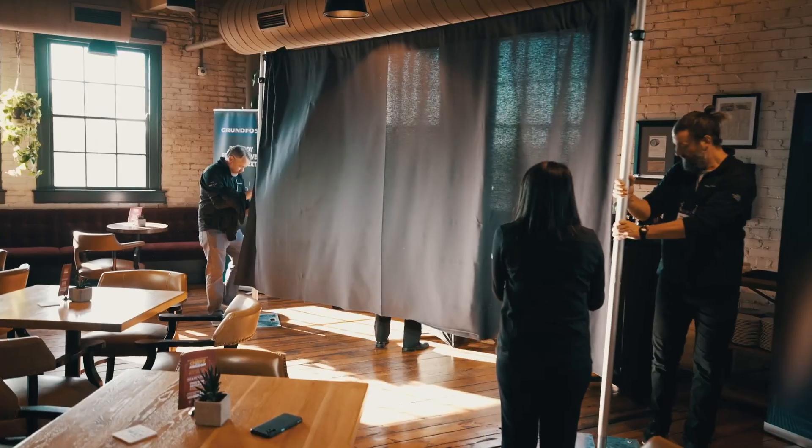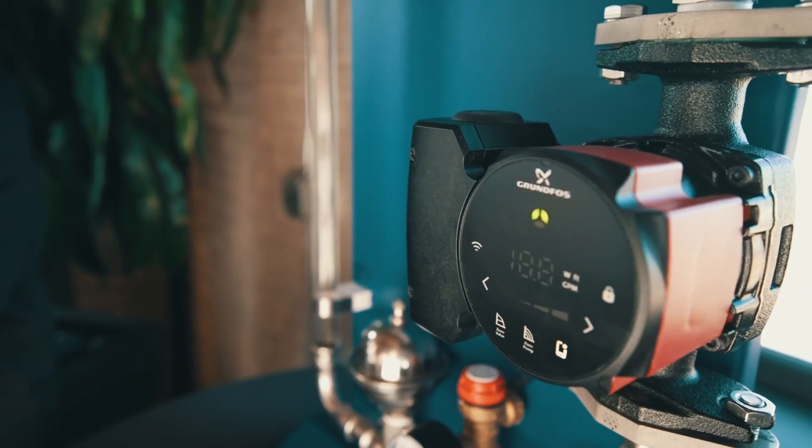Today is a very special day for Grundfos, and Grundfos in the USA, because we are launching our brand-new range of high-efficiency, best-in-class circulators.